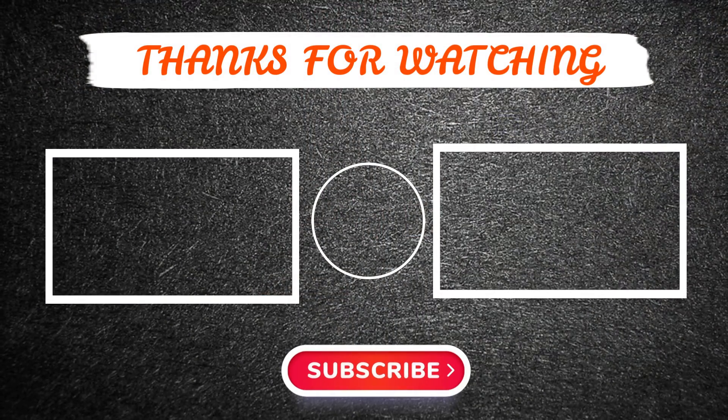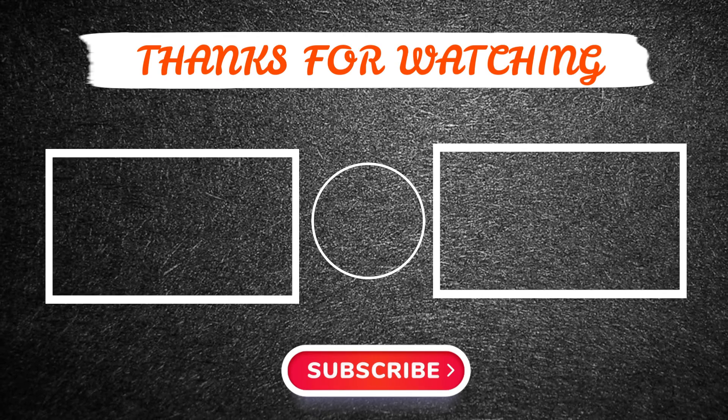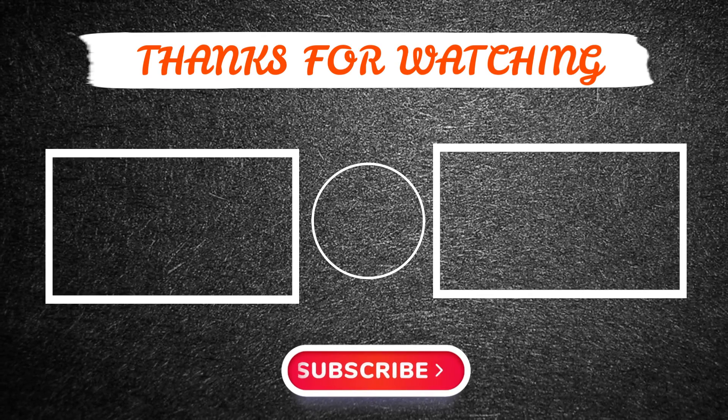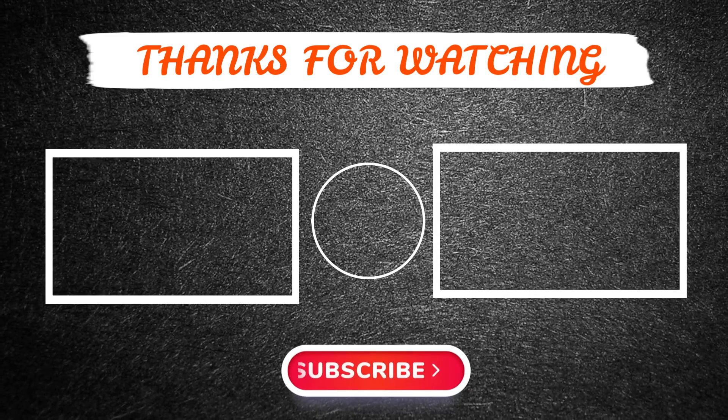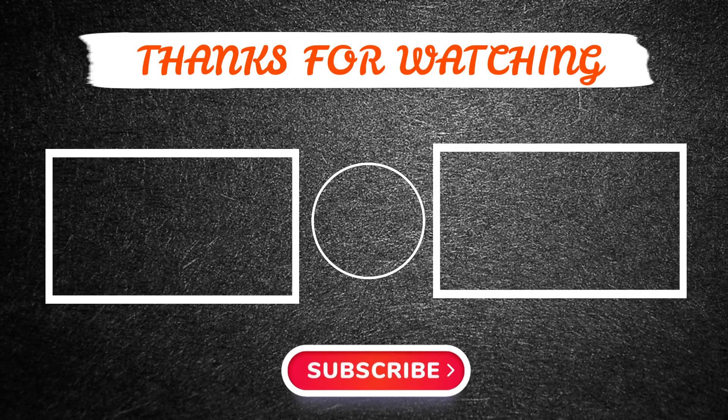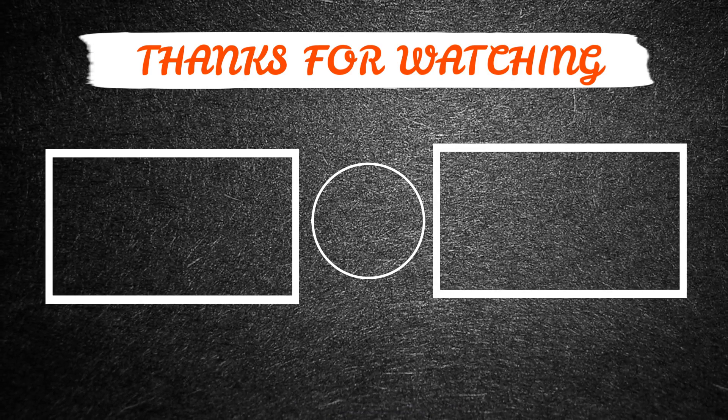Thanks for watching this video. Hope you have enjoyed it. If so, please like and share the video, and make sure to subscribe to our channel so you don't miss anything. Feel free to leave a comment if you have any questions at all. Hope to see you guys in the next video. See you later, guys.